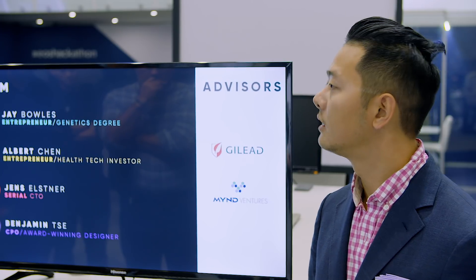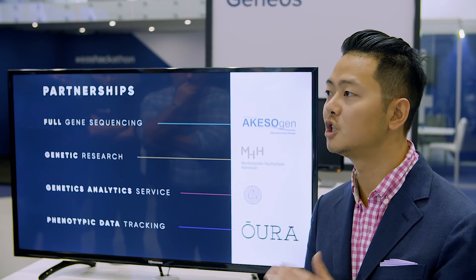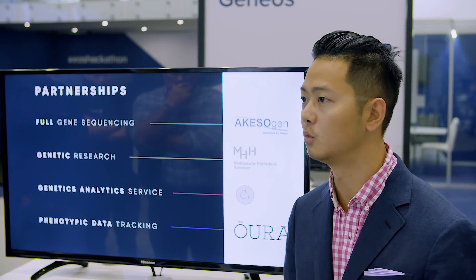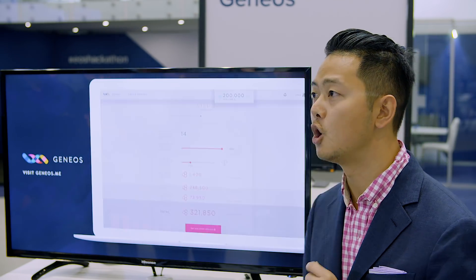We have a very strong team. All of us are previous entrepreneurs and we have built exciting products. Jay has an academic background in genetics. We're also partnering with Akesogen to do full genome sequencing under our brand name. They have a state-of-the-art facility and the owner, Mark, is very excited to work with us. Our platform is actually live right now and taking beta customers. You can see it at geneos.com.